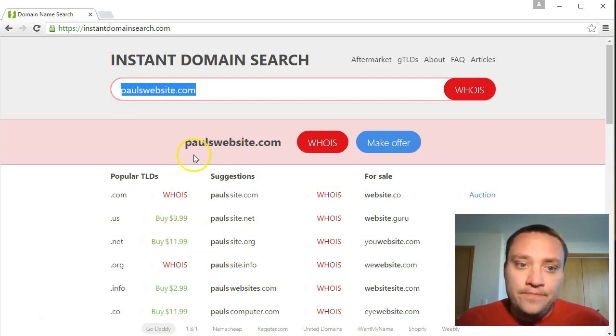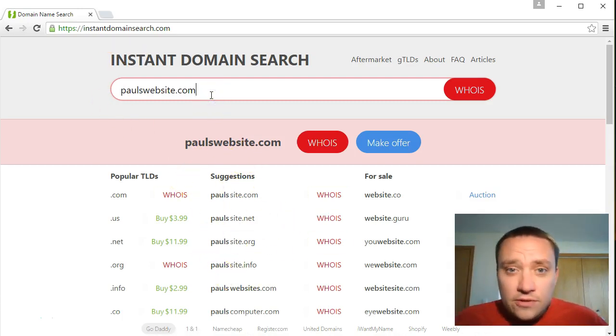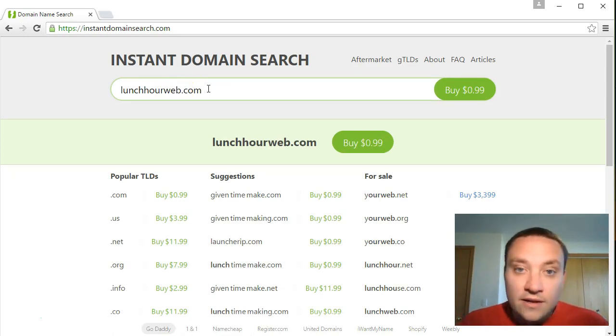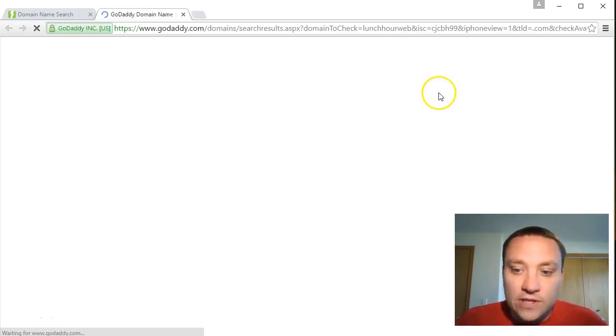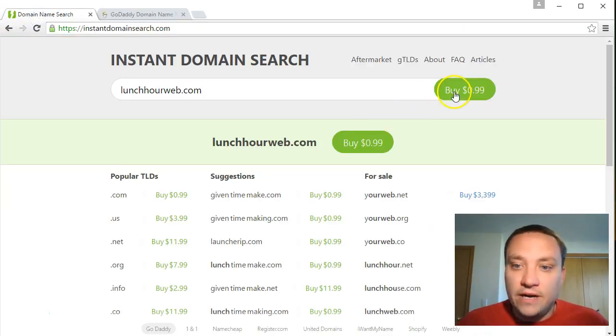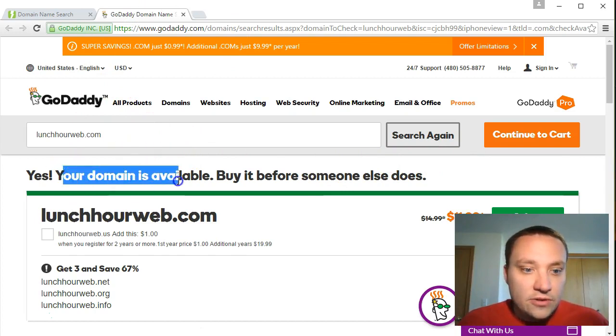I'll put together a list of all these domain tips and post it in the resource notes on the website once it's built, so you can download it. Now I'm going to click this link to buy 'lunchourweb.com' for 99 cents. It brings up GoDaddy and says yes, your domain is available - buy it before someone else does. I'm going to go ahead and buy it now.